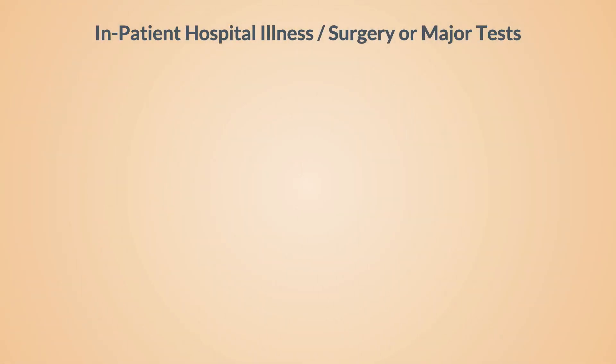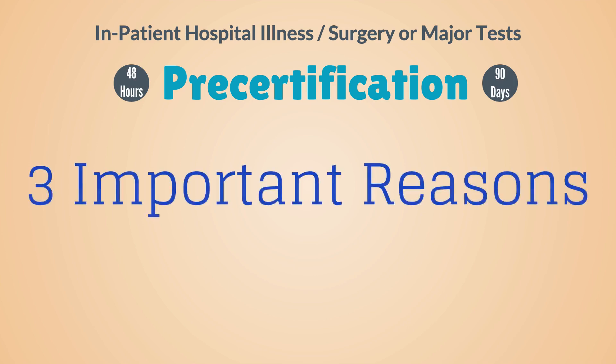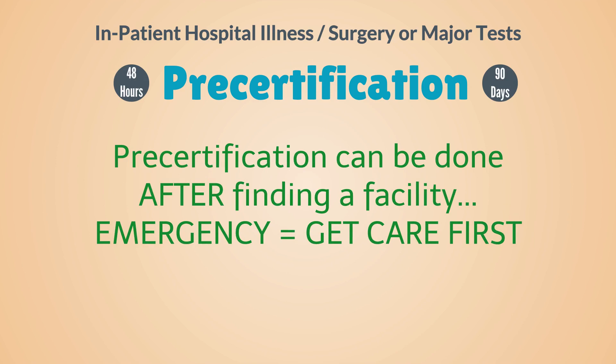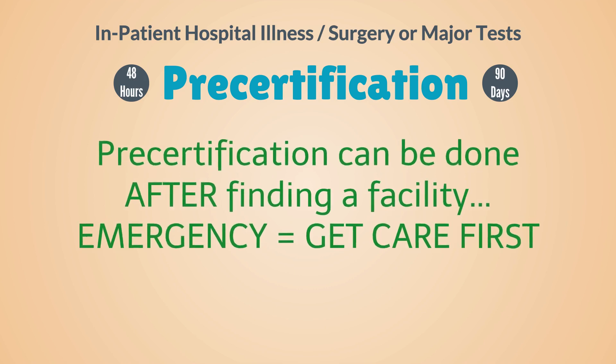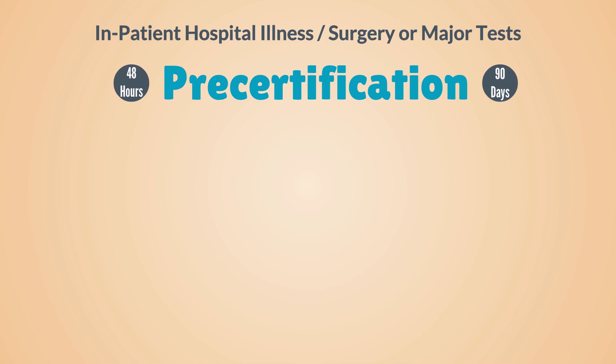The second type of claim is the serious claim — the inpatient hospital illness, surgery, or major test claim. You or someone on your behalf needs to contact the insurance company and pre-certify your stay within 48 hours. In an emergency, pre-certification can be done after you seek the best facility available. Always get care first in the case of an emergency. The guarantee of payment process should be initiated during the same phone call in order to simplify the discharge process with the hospital.